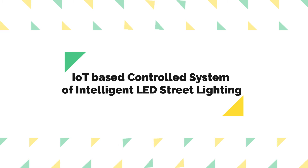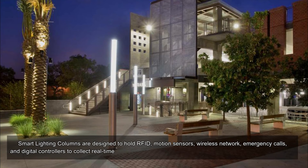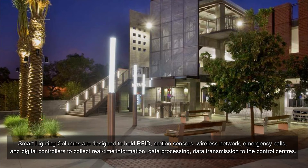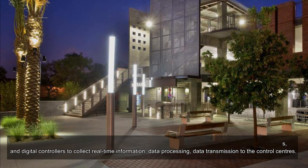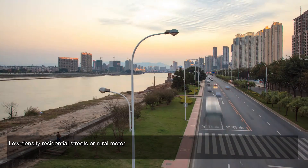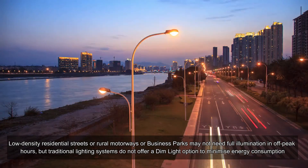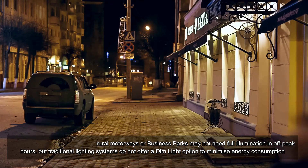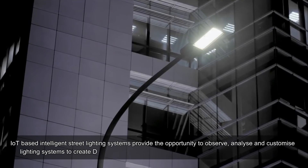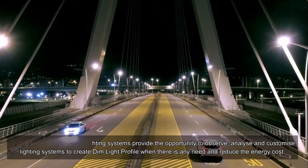Smart lighting columns are designed to hold RFID, motion sensors, wireless networks, emergency call points, and digital controllers to collect real-time information, process data, and transmit it to control centers. Dim light profile: low-density residential streets, rural motorways, or business parks may not need full illumination in off-peak hours, but traditional lighting systems do not offer a dim light option to minimize energy consumption. IoT-based intelligent street lighting systems provide the opportunity to observe, analyze, and customize lighting systems to create a dim light profile when needed and reduce energy costs.